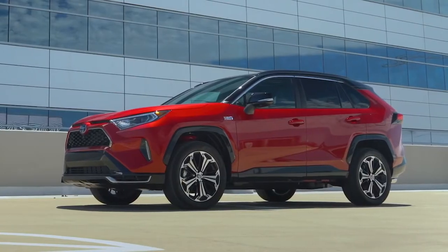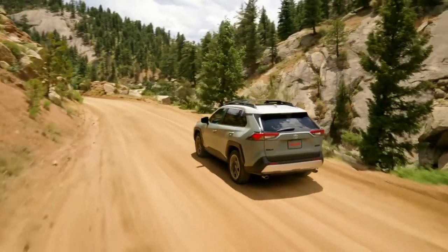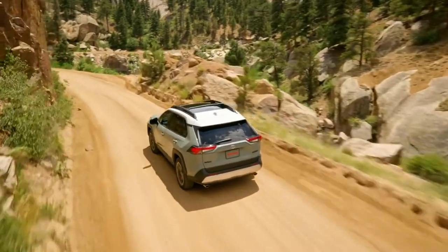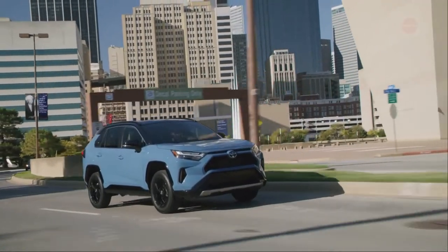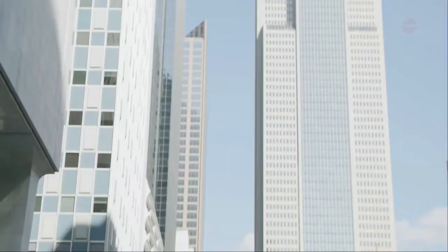The weather package is ideal for commuters, those who travel frequently, or drivers looking for added luxuries, since it adds heated front seats, a heated and leather-wrapped steering wheel, and rain-sensing windshield wipers with de-icer capability. The convenience package is all about making your time in the RAV4 easier and adds a larger 9-inch touchscreen display, a moonroof, and a height-adjustable power tailgate.